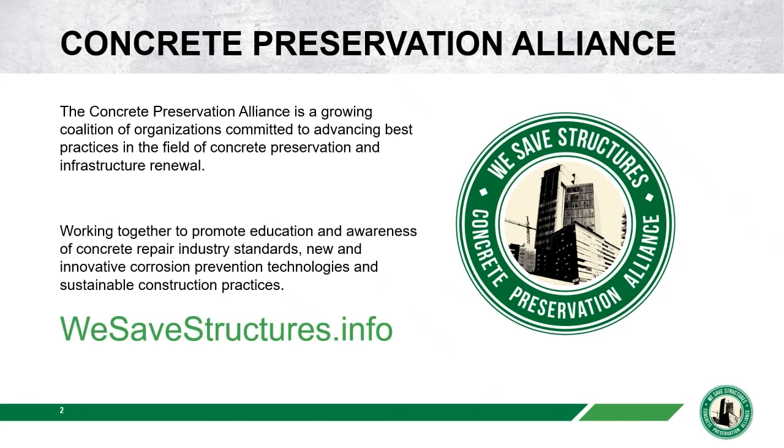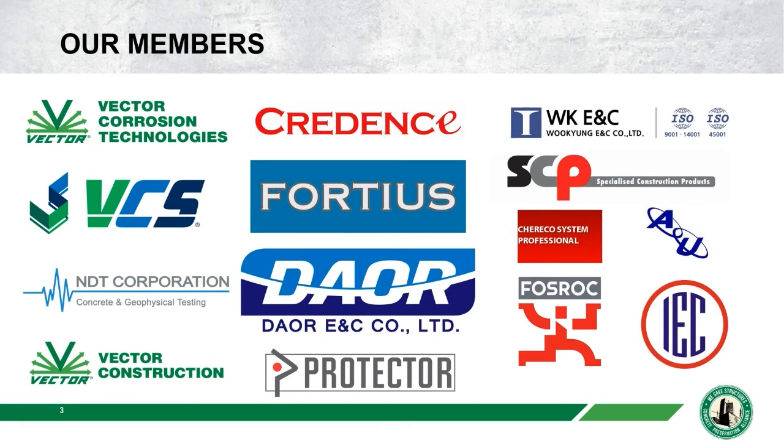The Concrete Preservation Alliance hosts these webinars by drawing on all of our members throughout the world to share their experience and expertise in the field of Concrete Preservation and Infrastructure Renewal. Our members range from Vector Corrosion Technologies all the way to IEC, ACWAR, and SEP. They're all over the world and they save structures every day.